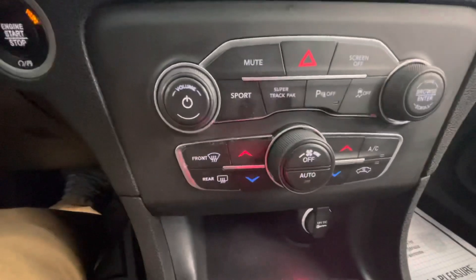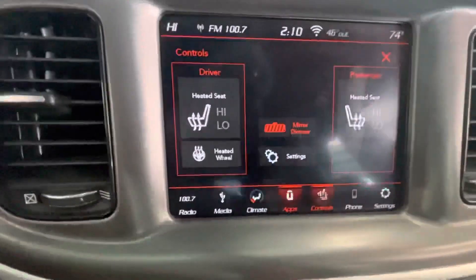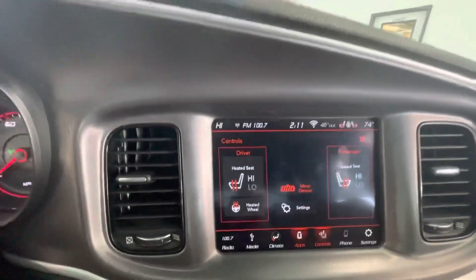Climate control here, pretty straightforward. Now, you're not going to see any physical buttons for the heated seats or heated wheel, but if you go to controls on your large touchscreen, you can see heated seats and heated wheel there, and you have a mirror dimmer as well.